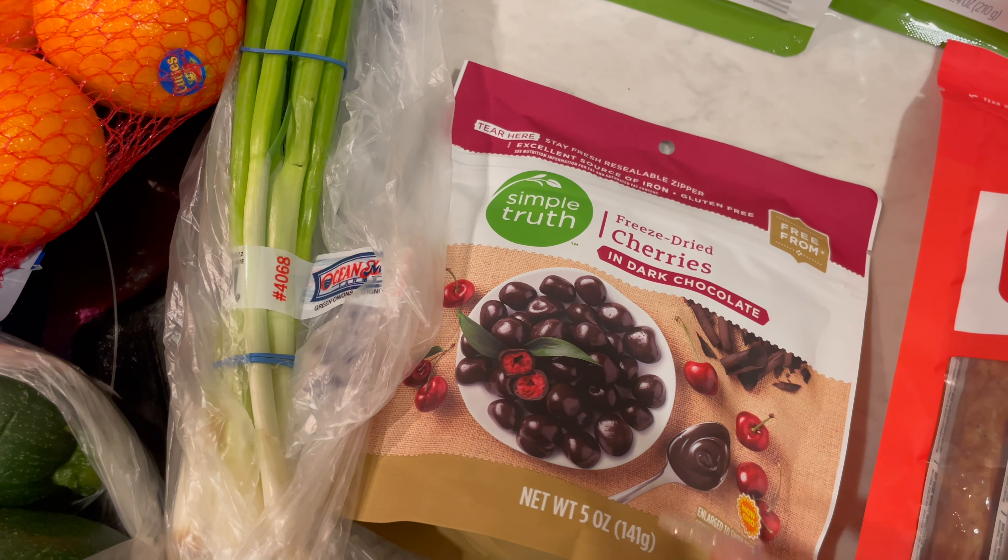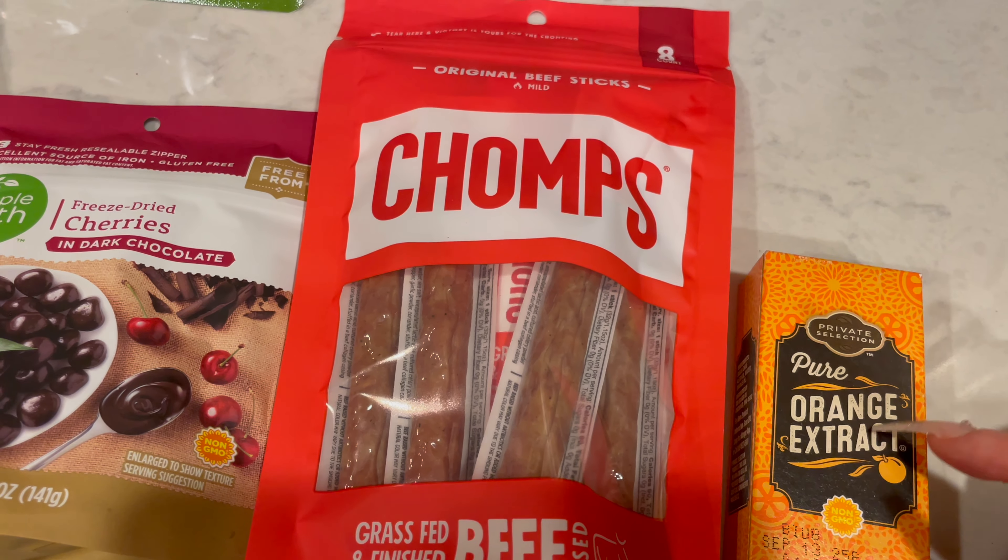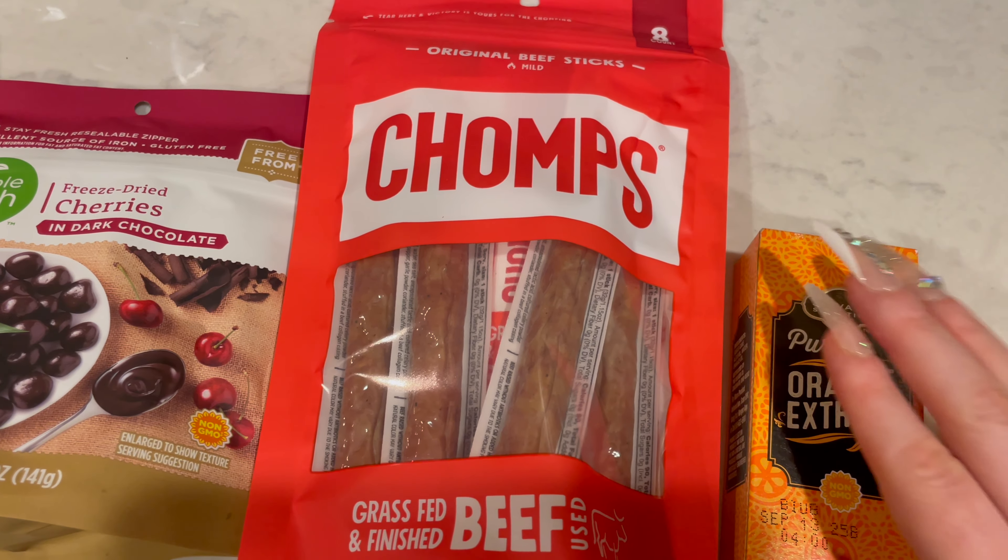And then I got some more pure orange extract — non-GMO. Because we were all out. I love the packaging, it's so cute. It says it adds a fruity citrus flavor that's delicious in sauces, vegetable dishes, ice cream, syrups, and baking.